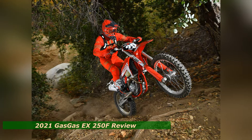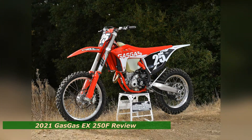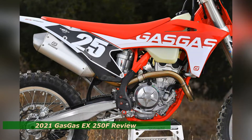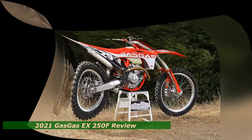We logged plenty of time on the EX250F over the holiday break, learned a lot about its performance characteristics, and came away impressed with the new machine — especially considering its price point compared to the KTM 250XCF, its Austrian counterpart of the same displacement.